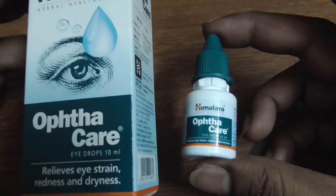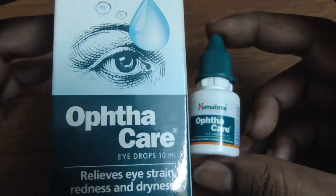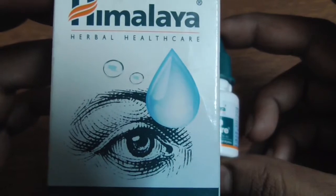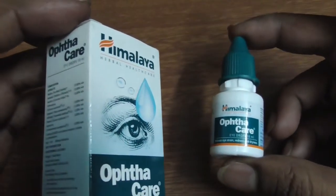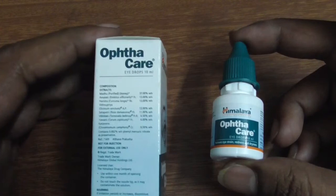Himalaya OptaCare Hydrops is an eye care product indicated for infection and inflammatory conditions of the eyes. It reduces itching, irritation, redness, and pain in the eyes. It is indicated in the management of allergic and infective conjunctivitis, inflammatory eye disorders, eye strain, dry eyes, and computer vision syndrome.